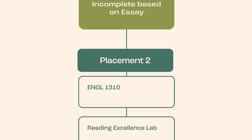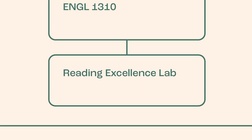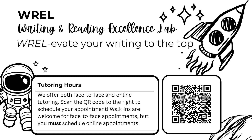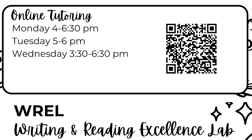Placement 2: English 1310 plus visits to the Writing and Reading Excellence Lab. Students placed in this requirement will enroll in English 1310, First Year Writing 1, plus complete three sessions with the Writing and Reading Excellence Lab, one for each major course assignment. The Writing and Reading Excellence Lab is a resource open to all UNT students, and we hope you will continue to utilize this resource as you complete writing assignments in all of your courses.